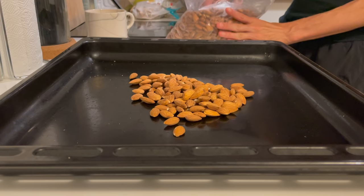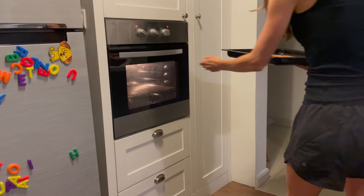Whenever I'm meal prepping a bunch of things, I always like to start with the items that go in the oven. So here I'm just putting some almonds on a baking sheet to roast in the oven for almond butter.